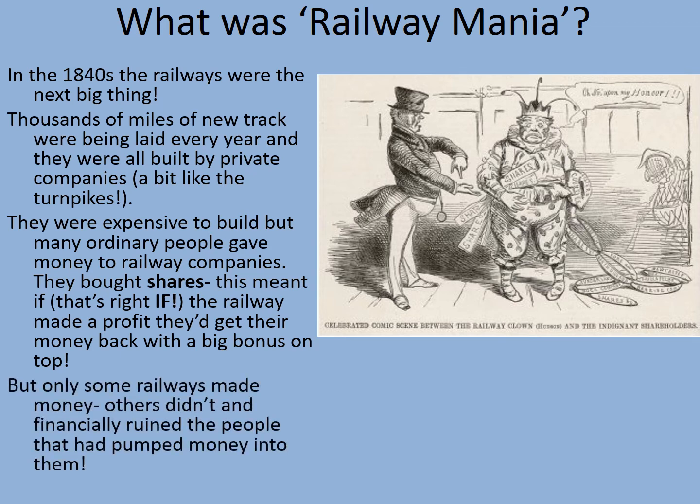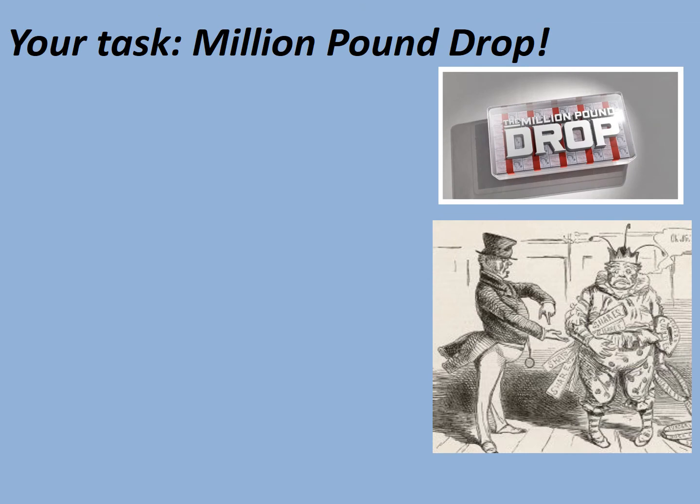But only some railways made their money — others didn't, and this financially ruined the people that had pumped money into them. There was a popular quiz show on TV called The Million Pound Drop, where contestants were given £1 million in cash and then multiple choice questions. They would share out the money depending on how sure they were of the answer. If they gambled and put all their money on the right answer, they got to keep it all. This is a little bit like the system of buying shares — if you invest all your money in a profitable company, you get all of your money back with a load of profit on top. However, if you gamble on a company that doesn't turn out to be very profitable, you can lose everything.